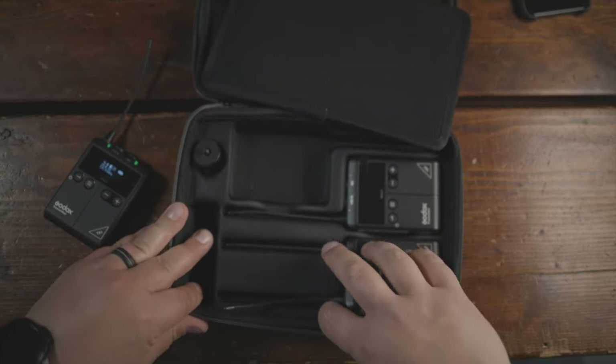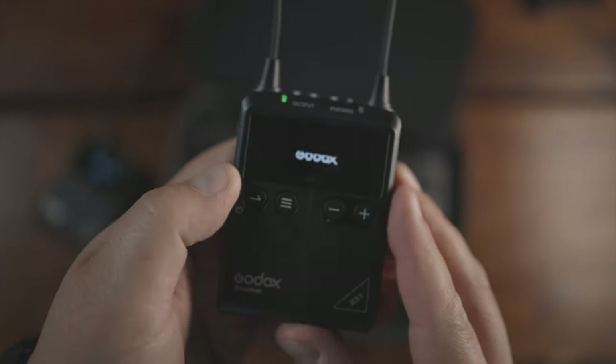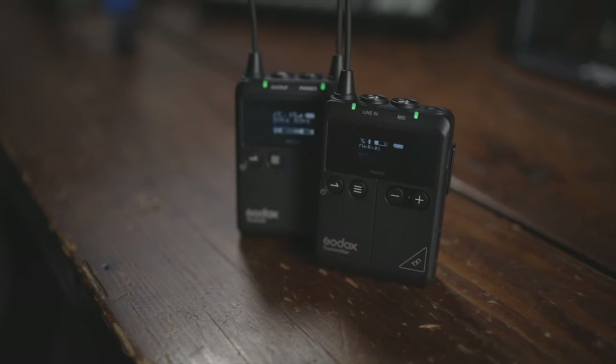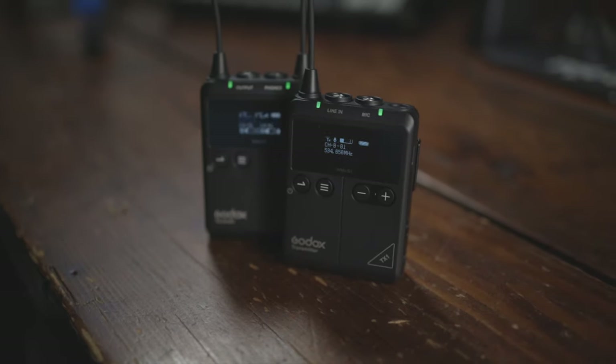The Godox WMic S1 is able to bring in clear sound from what they say is upwards of a whopping 328 feet, and offers a complete solution for streaming or recording dialogue, interviews, lectures, speech — one person talking — you name it, it can do it all.